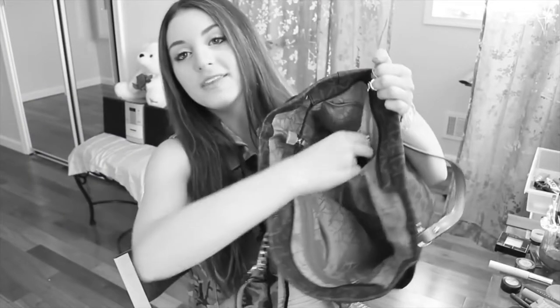Hey guys, welcome back to my channel. If you are new, hello. My name is Monica. Today I'm going to be doing a what's in my bag video. I did this video such a long time ago, and I don't even look like that girl anymore. I also bring so much less stuff with me now. So if you would like to see, just keep on watching.